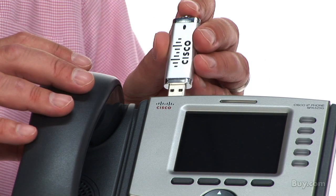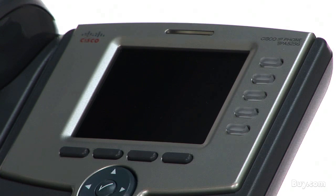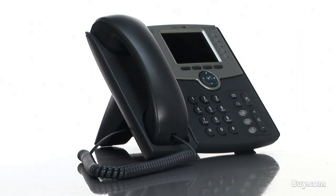But what's really exciting about the Cisco SPA 525 are its multimedia capabilities. The phone acts as a digital picture frame — you can view photos from your last vacation or listen to music right on the phone.